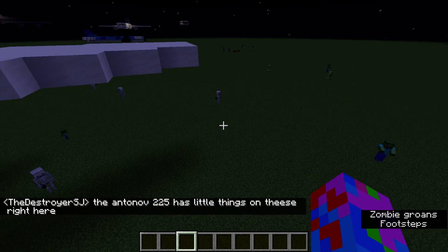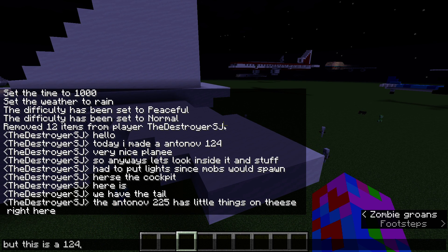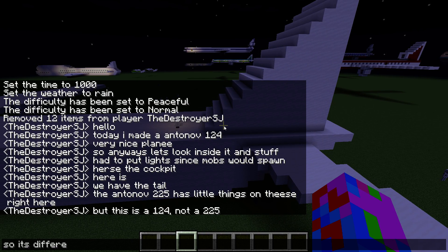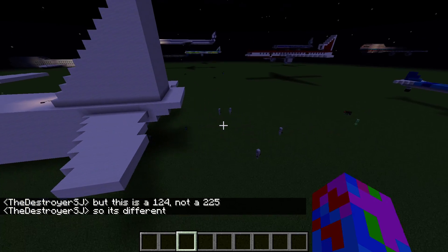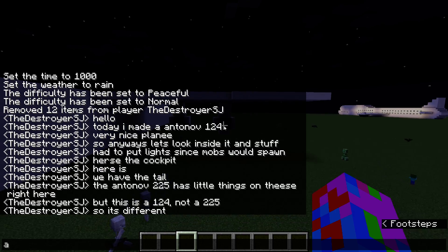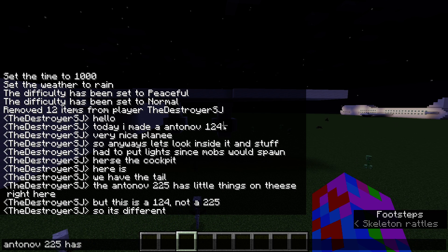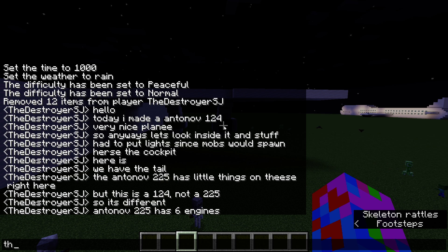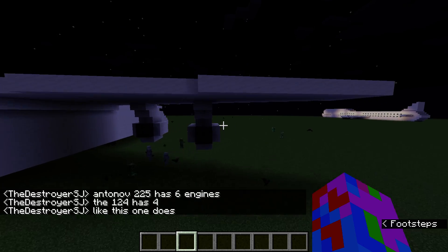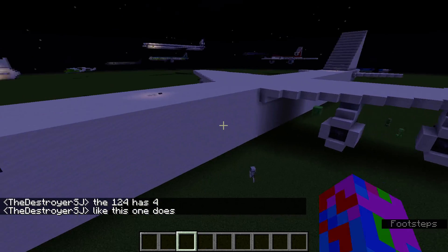The Antonov 225 has little things on the tail right here, but this is a 124, not a 225, so it's different. The Antonov 225 has 6 engines, while the 124 has 4 — like this one does.